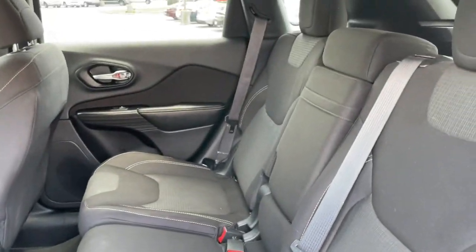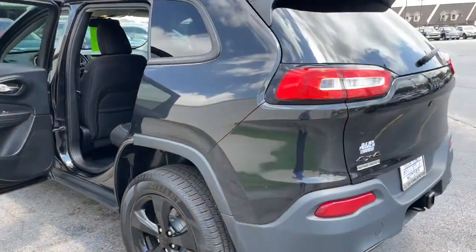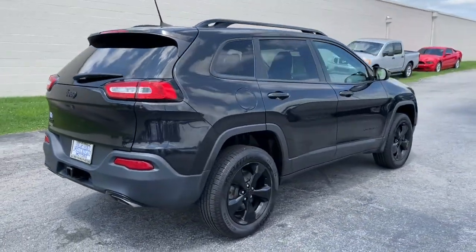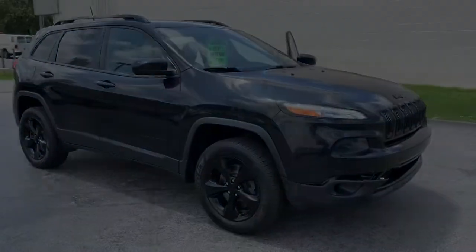The following are some of this vehicle's highlighted options: keyless entry, V6 cylinder engine, fog lamps, backup camera, aluminum wheels, blind spot monitor, power driver's seat, stability control, intermittent wipers, traction control. Don't miss out on the chance to...